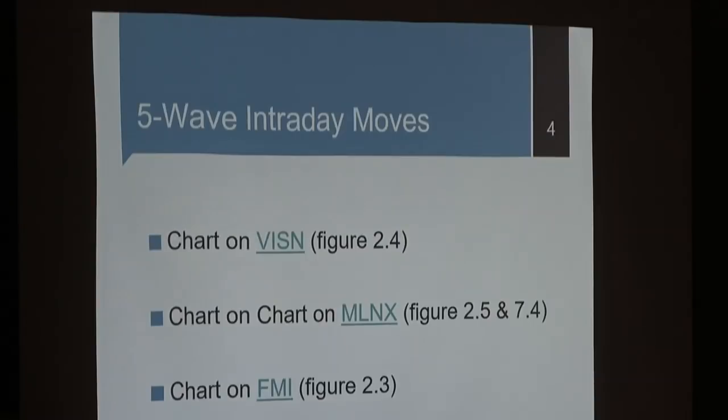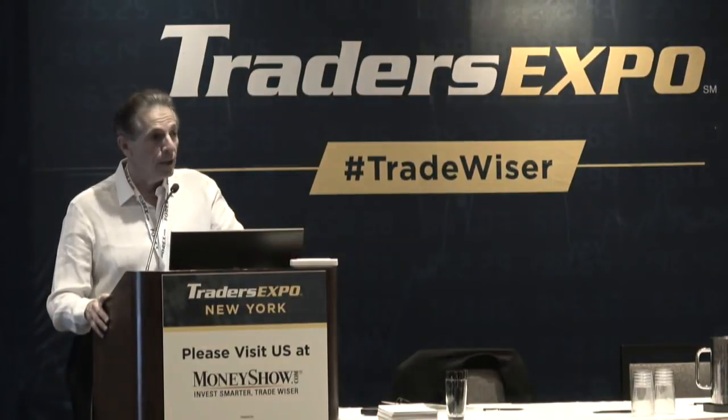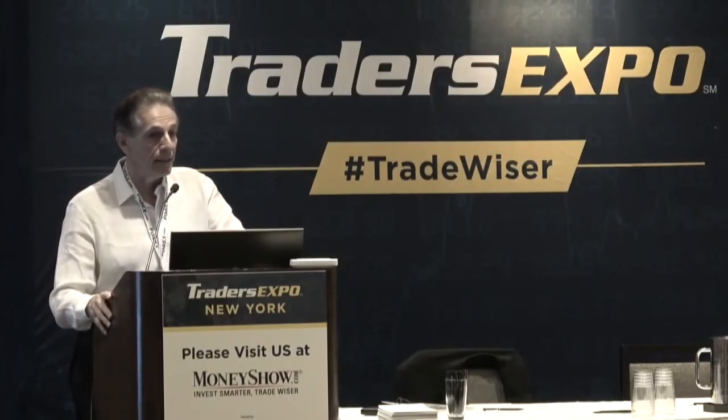I look for five-wave moves. Elliott Wave analysis — the essence is that stocks tend to move in five waves. Wave one up, wave two consolidates or pulls back, wave three is sometimes the biggest, wave four is a consolidation similar to wave two, then the fifth wave spikes up. If you see a five-wave move intraday before lunch hour, sell the stock. About 80% of stocks that go five waves before lunch are done for the day — institutional traders take their profits and go to lunch.